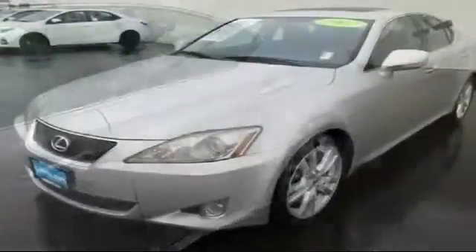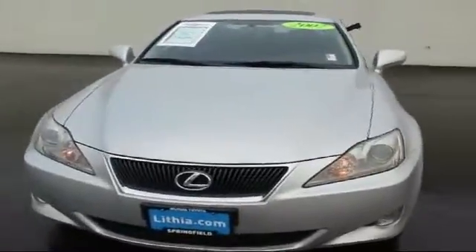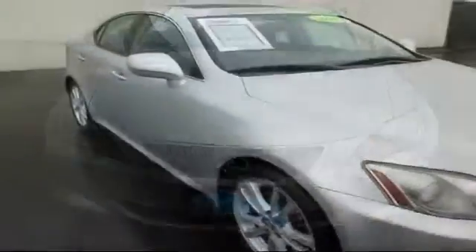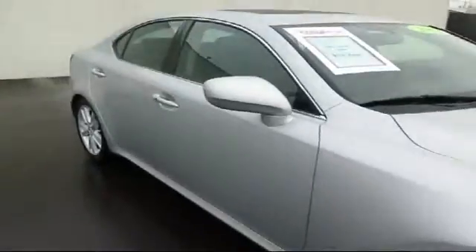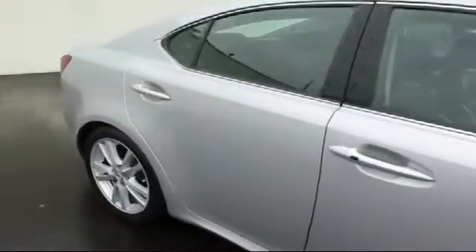premium sound system, keyless entry, CD changer, dual power seats, alloy wheels, climate control, moonroof, tire pressure monitoring system, air conditioning, and traction control,